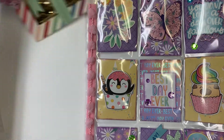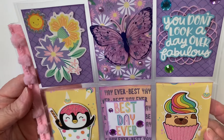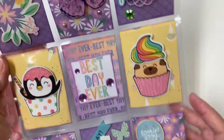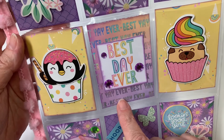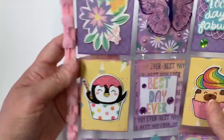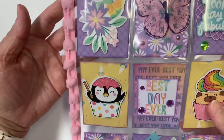I also created a pocket letter for her — I haven't made one of these in a while, so this was fun. I used a paper kit I got from Michael's on clearance and the Dollar Tree butterflies. It says 'You don't look a day over fabulous' — these stickers are from Dollar Tree. The rest is from the paper pack, along with 'Looking good girl, happy birthday,' and I put some trim and pom-pom trim along the side.